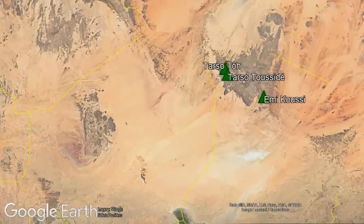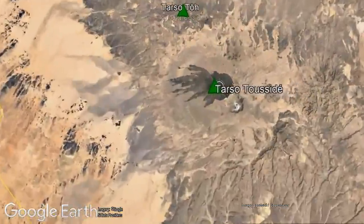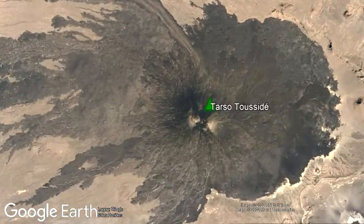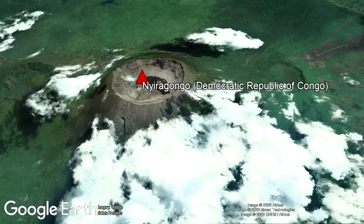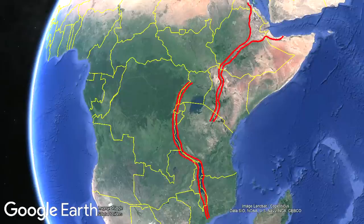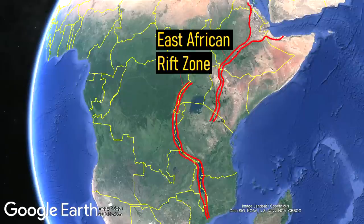Despite not being well known for this, the African continent has more than 100 active volcanoes. Of these, 4 are erupting right now, all of which happen to be part of a large province known as the East African Rift Zone. This rift zone stretches from Mozambique to Eritrea and is highly geologically active.